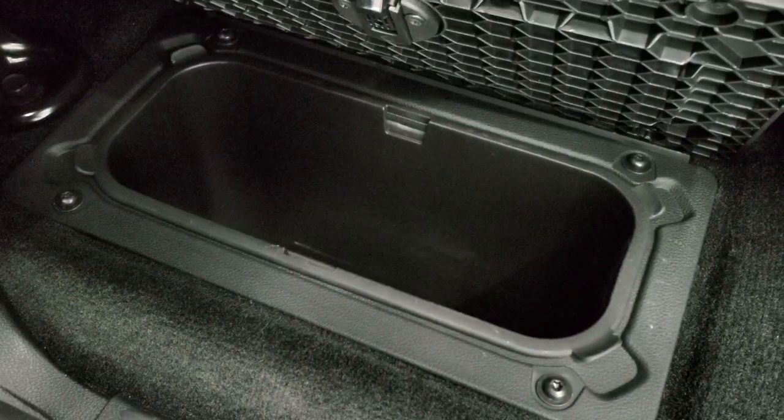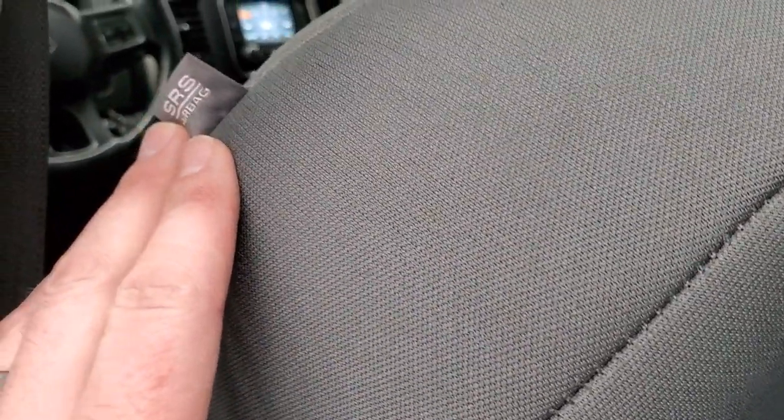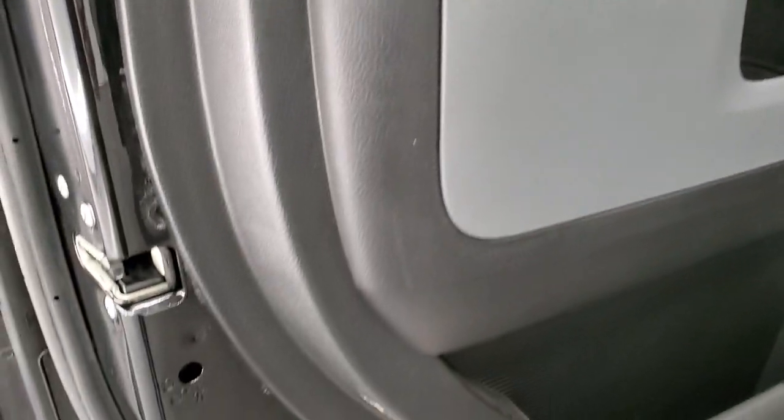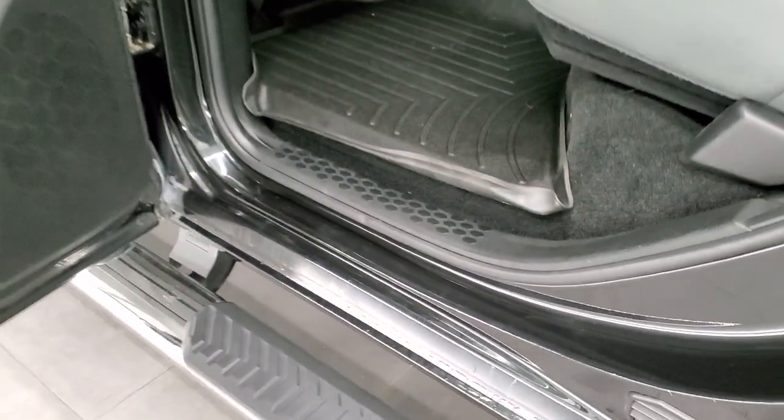Back here we have the in-floor storage with removable bins for easy cleaning — you can put ice and drinks in there or just use it as extra storage. You also get side curtain airbags on those seats. The back doors have child safety locks and the bottoms of the doors are in excellent condition as well.